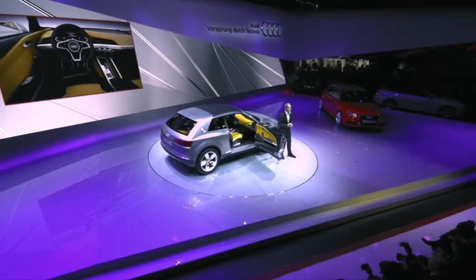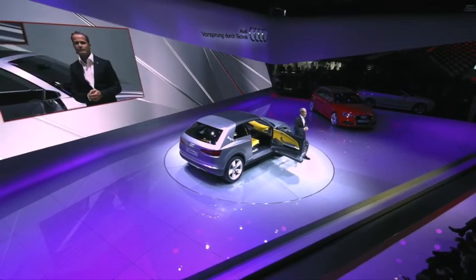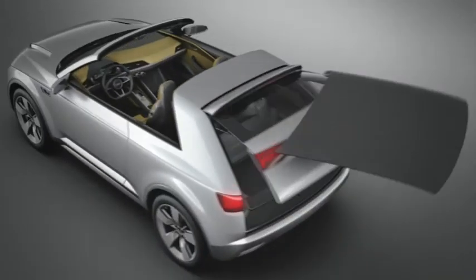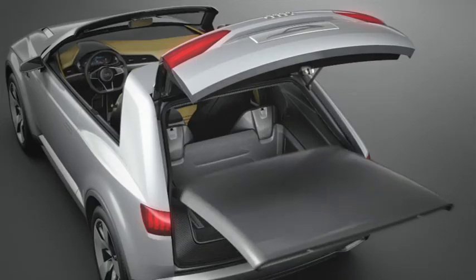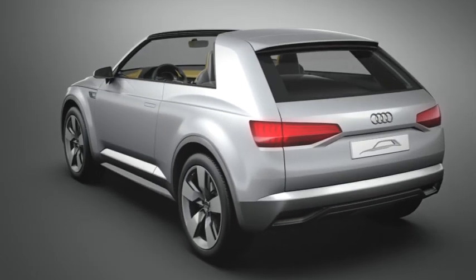Wie zum Beispiel die verschiebbare Rücksitzbank und auch das Hardtop — auch hier ein Carbon-Hardtop, das wir dann im Kofferraum verstauen können, das dann auch eine Hutablage bildet und so auch der Kofferraum verschlossen bleibt, auch im geöffneten oder offenen Zustand.